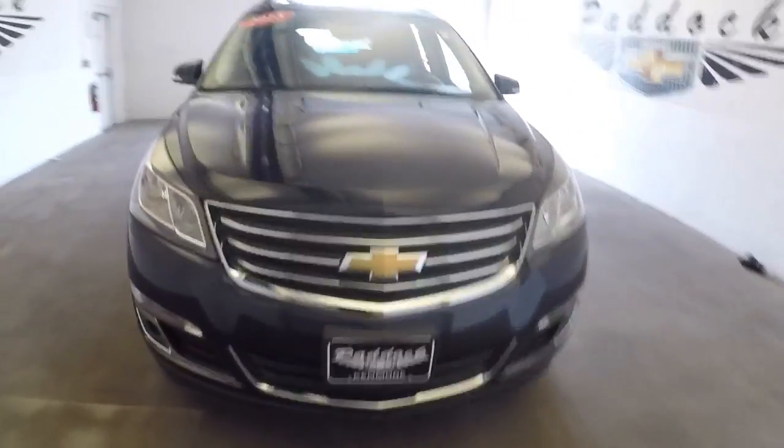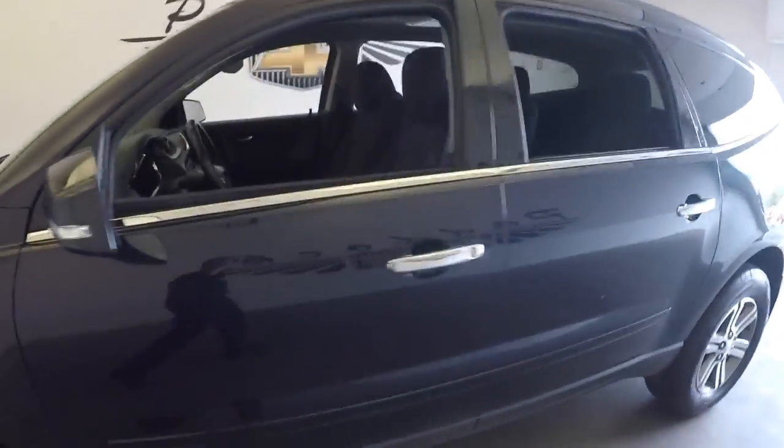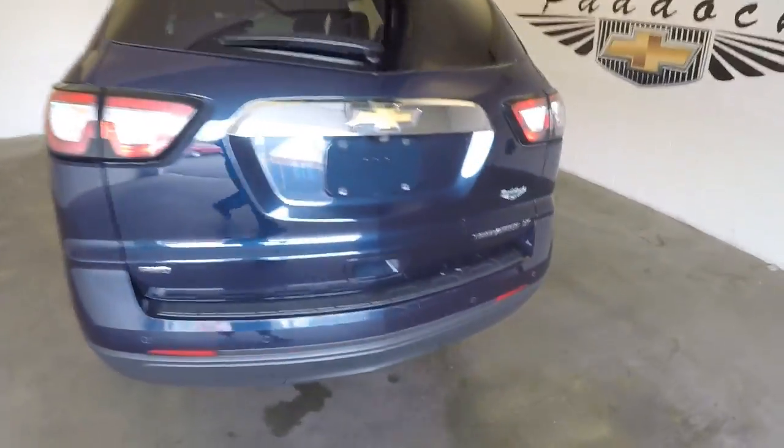Let's take a quick walk around this 2015 Traverse, twilight blue, all-wheel drive LT.